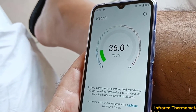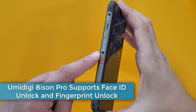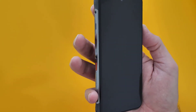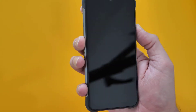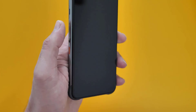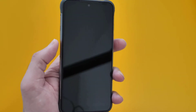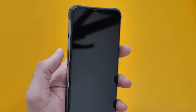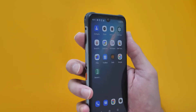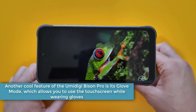It's easy to locate the thermometer — simply press the shortcut side button designated for this purpose. The Umidigi Bison Pro supports Face ID unlock and fingerprint unlock. What's cool is that it supports face unlock as well as the more mask-wearing, pandemic-friendly fingerprint scanner. Rather than the traditional front or back placement of the fingerprint reader, the Bison positions the sensor on the side. This saves the cost of an in-display fingerprint reader and eliminates the need to lift the phone off your desk to unlock it. Another cool feature of the Umidigi Bison Pro is its Glove Mode, which allows you to use the touchscreen while wearing gloves.